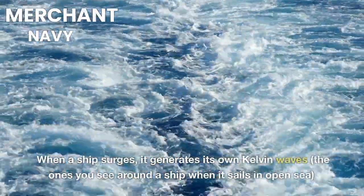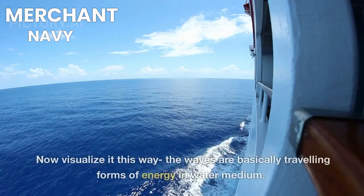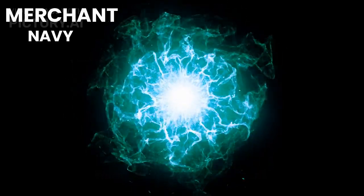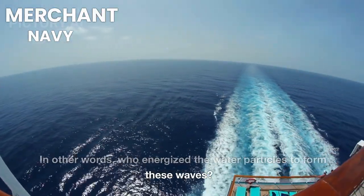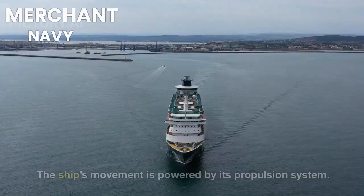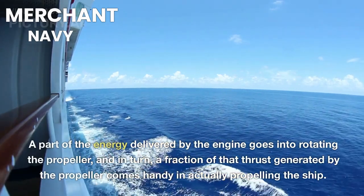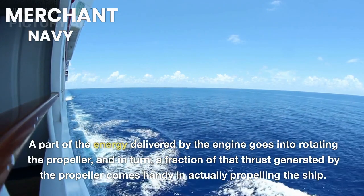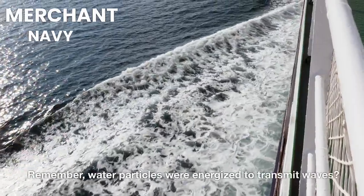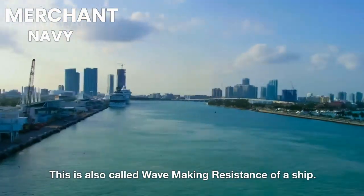Why? When a ship surges, it generates its own Kelvin waves — the ones you see around a ship when it sails in open sea. These waves are essentially traveling forms of energy in the water medium. The moving mass of the ship energizes water particles to form these waves. The ship's movement is powered by its propulsion system; a part of the engine's energy rotates the propeller, and a fraction of that thrust actually propels the ship. The rest energizes water particles to transmit waves — this is called the wave-making resistance of a ship.